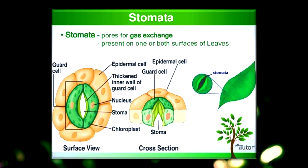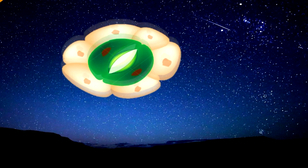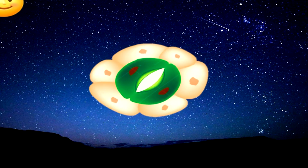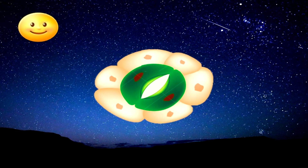Let's move on to see the regulation of stomatal opening and closing based on the starch-sugars hypothesis. Normally, the stomata are closed at night because there is no photosynthesis. When the guard cells do not undergo photosynthesis, no glucose is accumulated. The guard cells' water potential is higher than the adjacent cells, causing the guard cells to become flaccid. Thus, stomata close at night to prevent loss of water and gases.